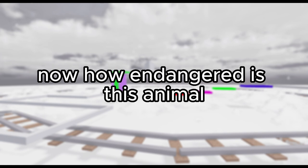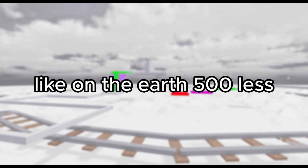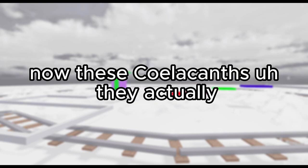Now how endangered is this animal? Well, there's only 500 or fewer individuals on the earth. 500 or less — that's less than the people that watch my YouTube videos. Now these coelacanths...